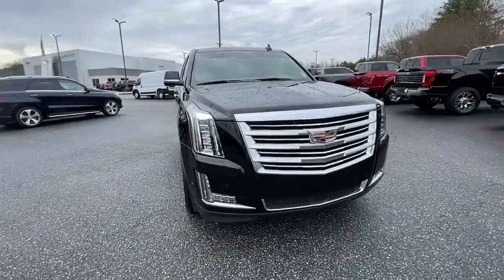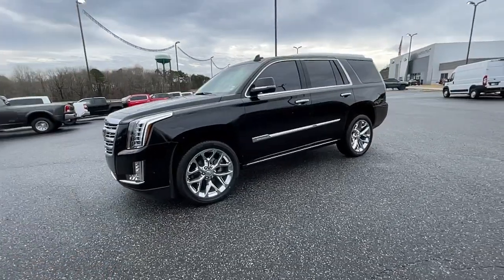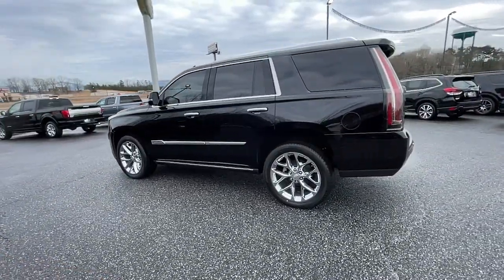You'll have love at first sight with the 2017 Cadillac Escalade. This vehicle is an outstanding buy with fewer than 35,000 miles on the odometer.